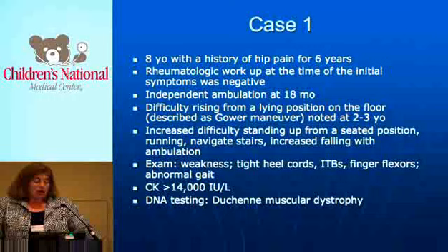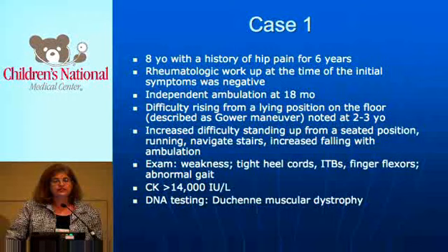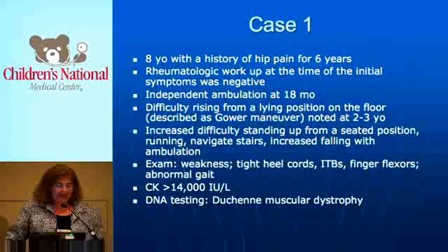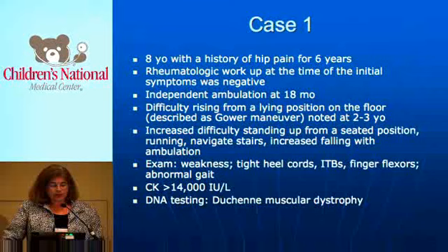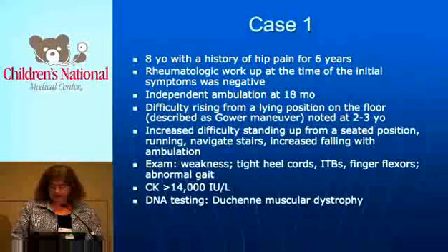On exam when we saw him in our clinic, he was weak. He had tight heel cords, tightness in the iliotibial bands making it difficult to adduct at the hips, tight finger flexors, and an abnormal gait. The first time a serum kinase level was tested was through our clinic, and it was greater than 14,000 units. DNA testing showed that he had Duchenne muscular dystrophy.